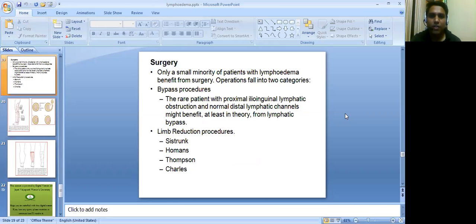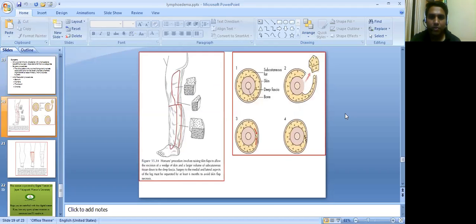Surgery: only a small minority of patients with lymphedema benefit from surgery. Operations fall into two categories: bypass procedures — for the rare patient with proximal ilioinguinal lymphatic obstruction and normal distal lymphatic channels — and limb reduction procedures, which include the Sistrunk, Homans, Thomson, and Charles procedures.